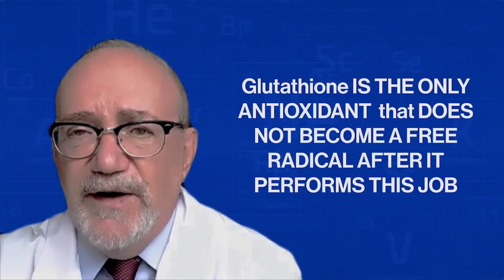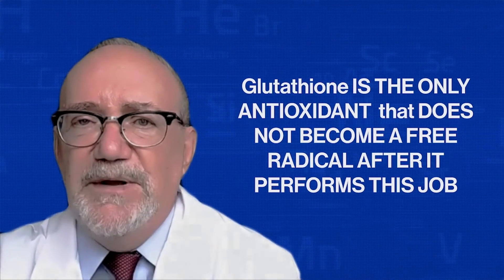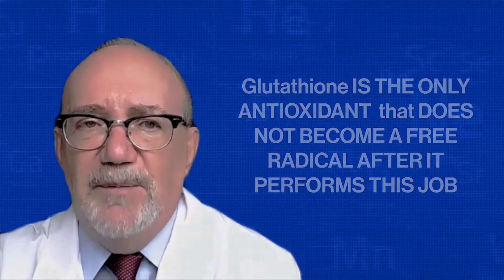Here's another reason why glutathione is called the master antioxidant — it's a little technical but absolutely fascinating. When other antioxidants neutralize a free radical, they themselves become a free radical. Glutathione is the only antioxidant that does not become a free radical after it performs its job. I'll put together another video showing how this actually happens, so stay tuned.